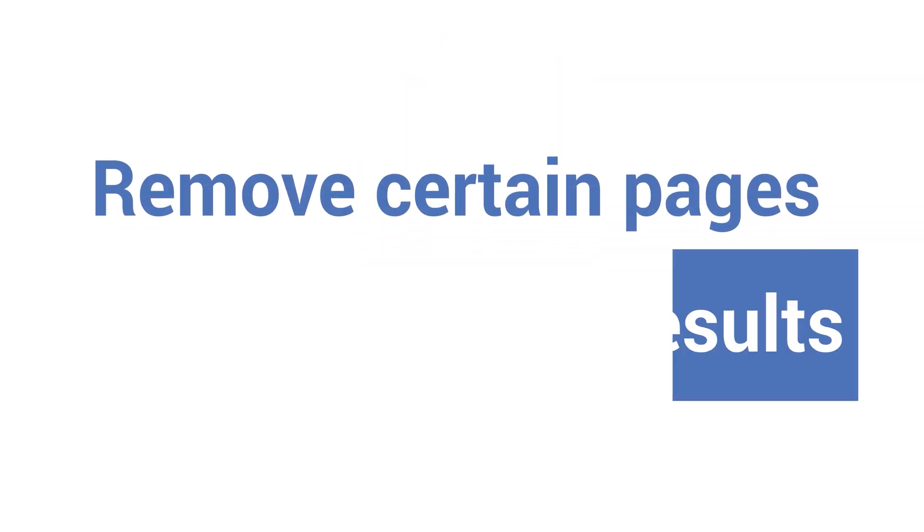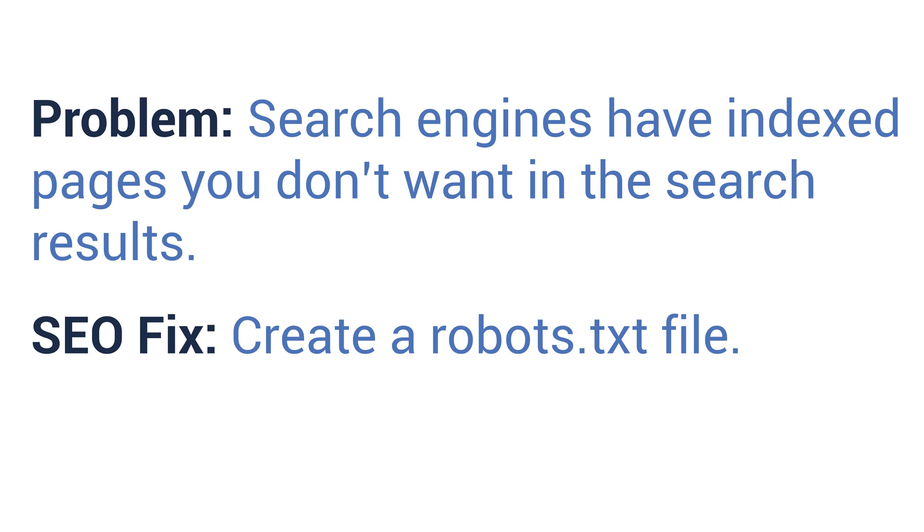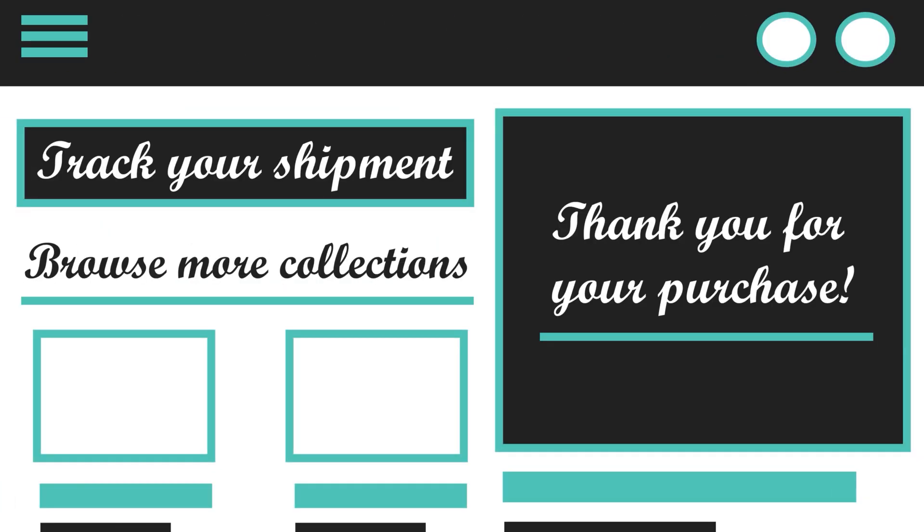Number three: remove certain pages from the search results. Problem: search engines have indexed pages you don't want to show up in the search results. SEO fix: create a robots.txt file. A robots.txt file contains all of the pages on your site you don't want found by search engine crawlers. Some specific examples include targeted landing pages from ad campaigns or thank-you pages for purchases or newsletter sign-ups. With robots.txt, you can choose to block certain crawlers like Google's Googlebot and Twitter's Twitterbot, or completely block all crawlers from finding different pages.